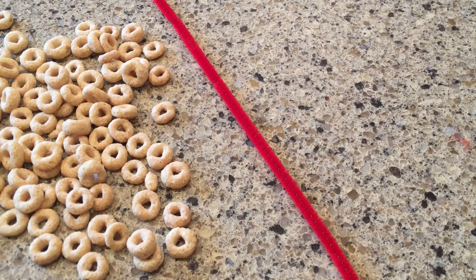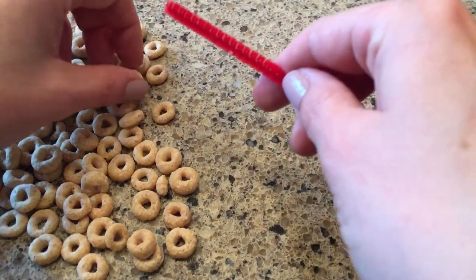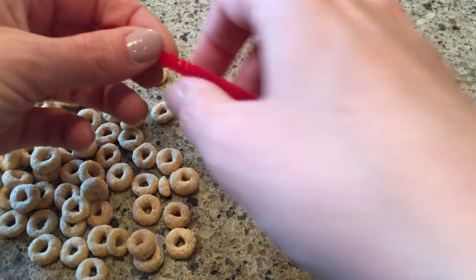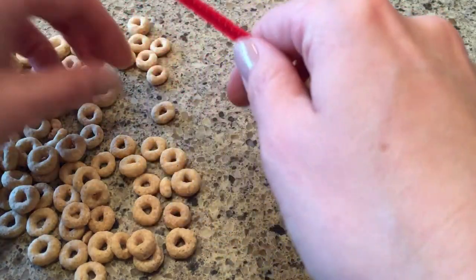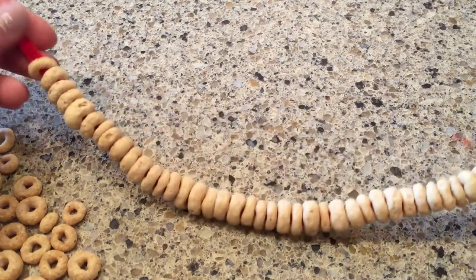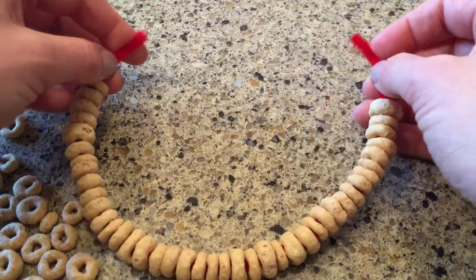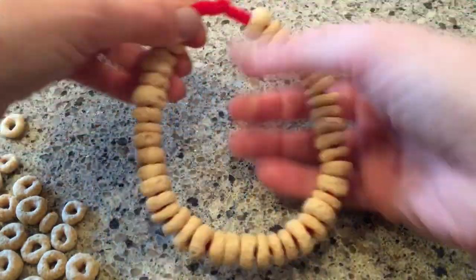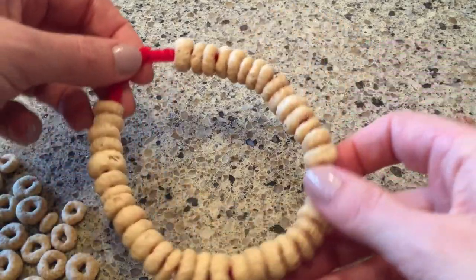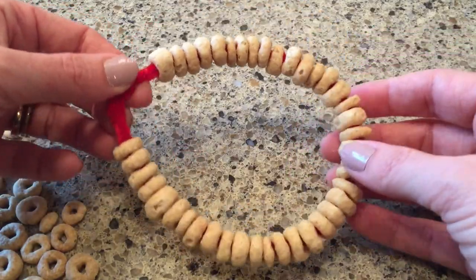For our craft today we are going to make a Cheerio bird feeder. All you need are some Cheerios and a pipe cleaner. You take your Cheerios and thread them on the pipe cleaner — this is great fine motor skill practice for your little ones, so let them put on the Cheerios just like this. When you have it all threaded, leave a little bit of space at either end, then make it whatever shape you want — I'm going to do a circle. Twist the two ends of the pipe cleaner together and there's your bird feeder! You can hang it on a tree branch and watch the birds eat the Cheerios. I'd love to see a picture of it in the comments!